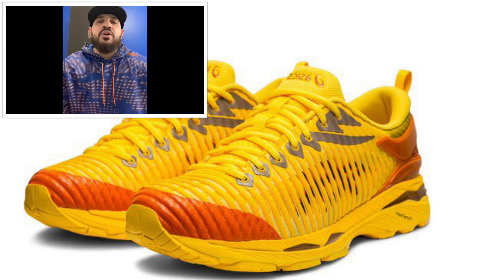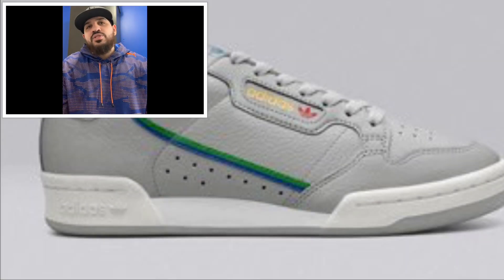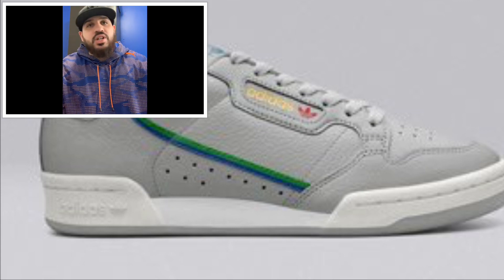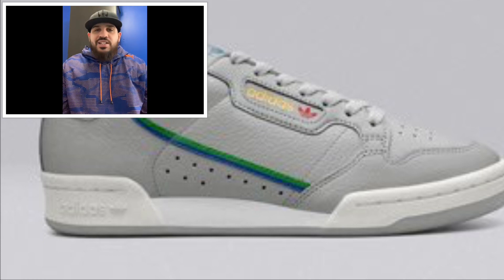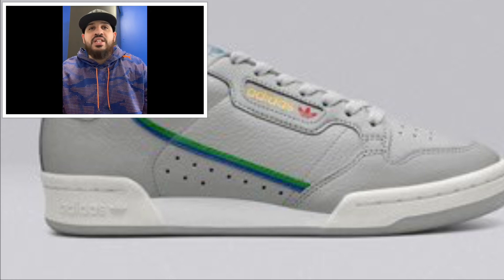Moving to Adidas — coming out February 1st, the Adidas Continental 80, supposed to retail at around $80 US / $105 Canadian. A bunch of colorways are dropping for this shoe — it's like an everyday casual beta shoe, you know.